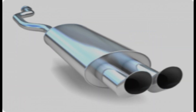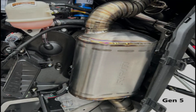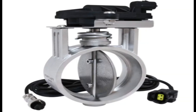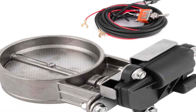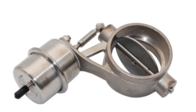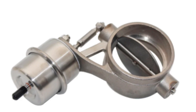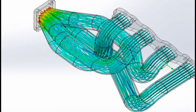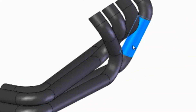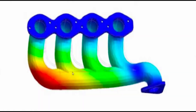Point 3: Mufflers and resonators are often designed with specific chamber volumes and internal baffling to harness the exhaust pulses and enhance scavenging, while still providing adequate noise attenuation. Point 4: Some advanced performance exhaust systems incorporate electronically controlled exhaust valves or variable geometry components that can actively tune the exhaust flow and pulse dynamics based on engine speed and load conditions. Point 5: Modern computational fluid dynamics (CFD) simulations and advanced modeling techniques allow engineers to virtually test and optimize exhaust system designs, iterating and refining the scavenging characteristics before physical prototyping.